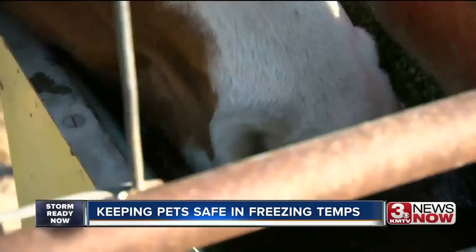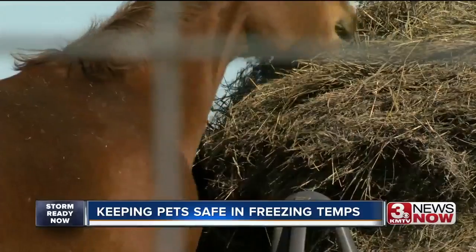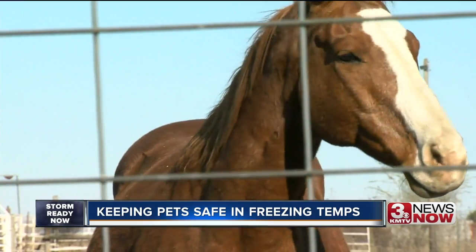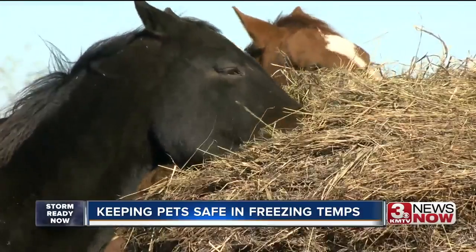Livestock are pretty tough. As long as they can get out of the wind, they can handle most of what Mother Nature sends their way. And you don't need to worry the next time you see some horses or cattle standing out in the snow. I've seen my horses stand out when there's snow on top of their backs and they're doing fine because they've got a thick hair coat.